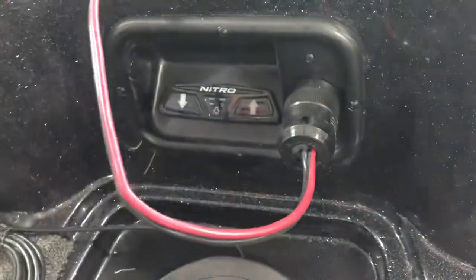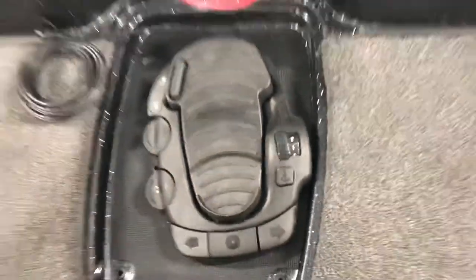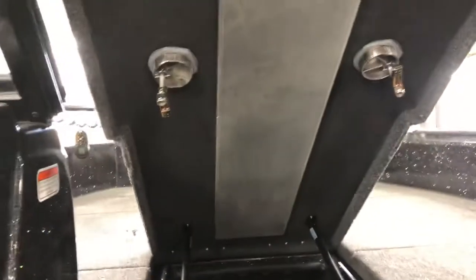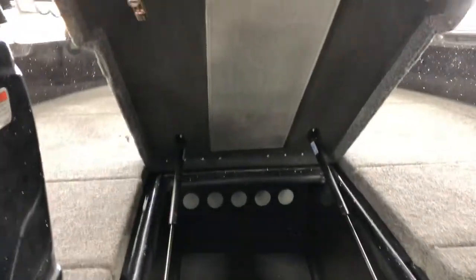Up front we have the 36-volt Minn Kota with i-Pilot, and you have a control here for your lights and for the tilt of the motor. I'll pop open the rod locker — you get a very large rod locker and then access to the top of the fuel tank as well. It's all guttered with reinforced lockable hinges.